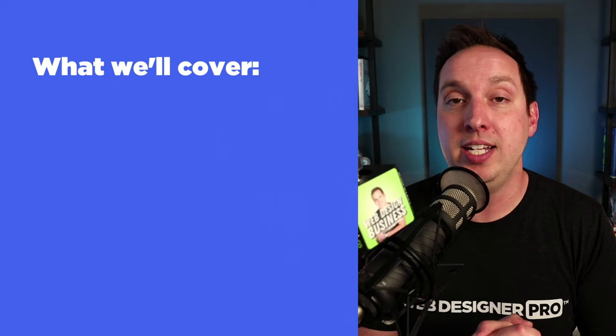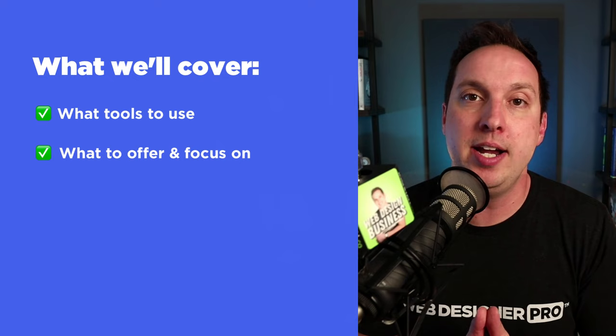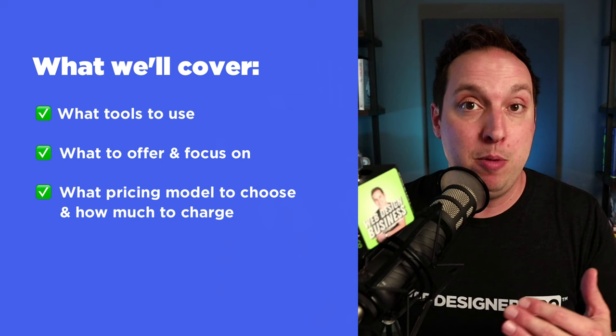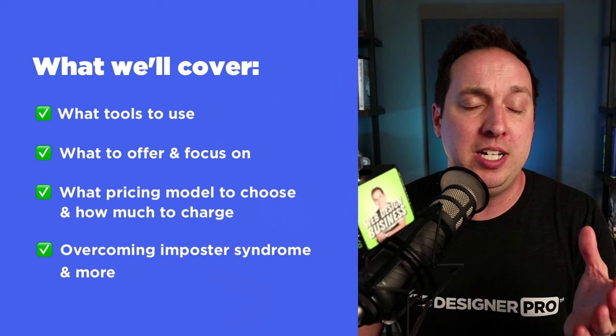This actually stemmed from some questions I got from a new member of my community, Web Designer Pro, who's early in her journey and had some great questions. We're going to address things like how to know what tools to choose for you and your business, how to know what to offer, and how to know what to focus on. I'm going to give you some tips on pricing and share how you can choose the right pricing model — whether fixed one-off projects or subscription web design to build recurring income. Also going to help you with conquering imposter syndrome, which is a big challenge all early-stage web designers face.